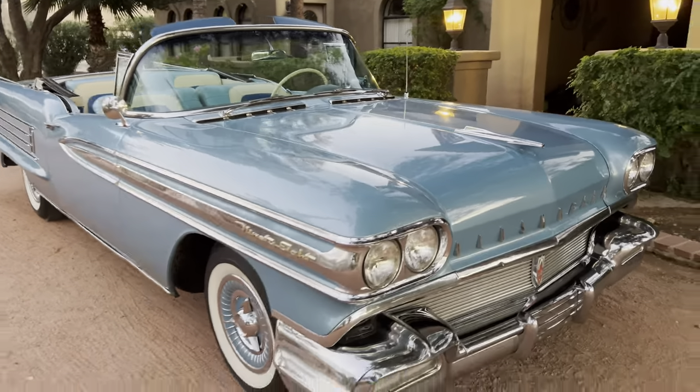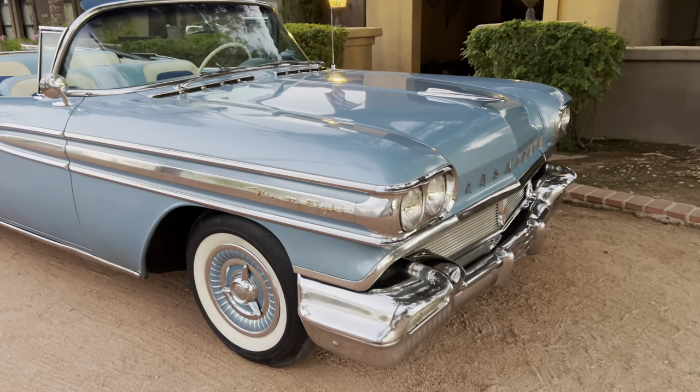To make this car even more rare, it is a factory J2 tri-power car — that was an optional factory option on this car when it was new. This car is completely rust free.